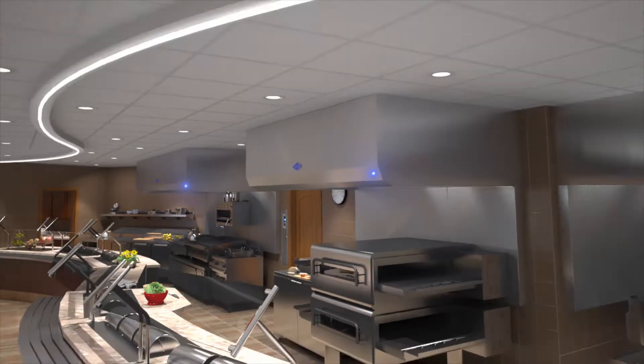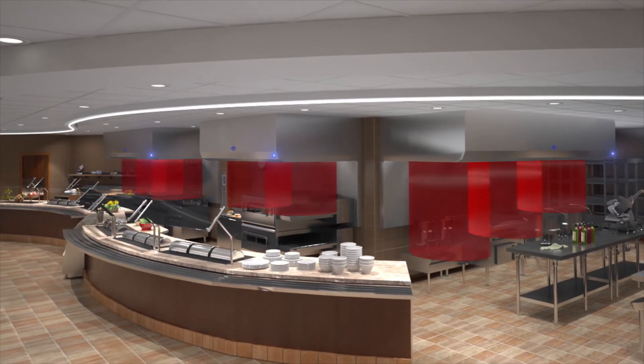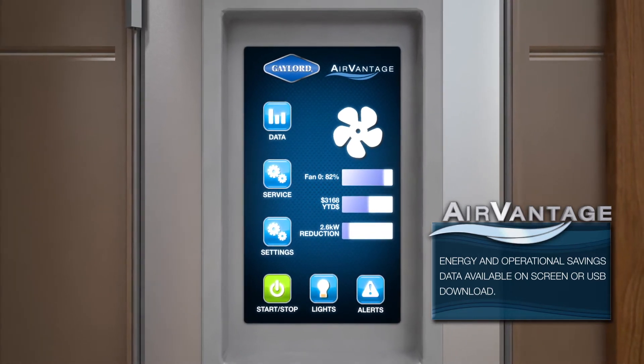The robust and maintenance-friendly sensors in the AirVantage system measure the difference in sensible heat by zone, not just in a single piece of equipment. Want real-time energy and operational savings data? It's available on the full-color touchscreen or via USB download.